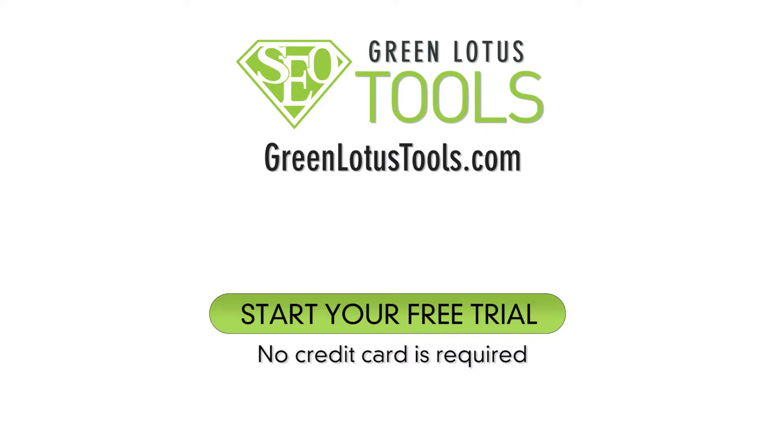At Green Lotus we believe in empowering entrepreneurs and marketing professionals with the knowledge and skills needed to succeed online. If you have any questions after watching this video or need one-on-one training, please feel free to reach out to our support team. You can start your Green Lotus Tools trial by going to greenlotustools.com. The trial is free and there is no credit card required.